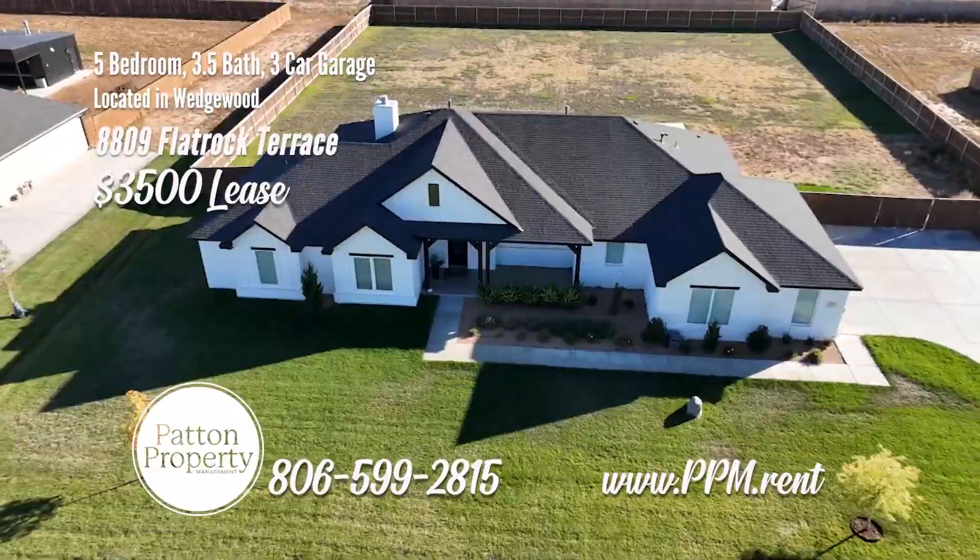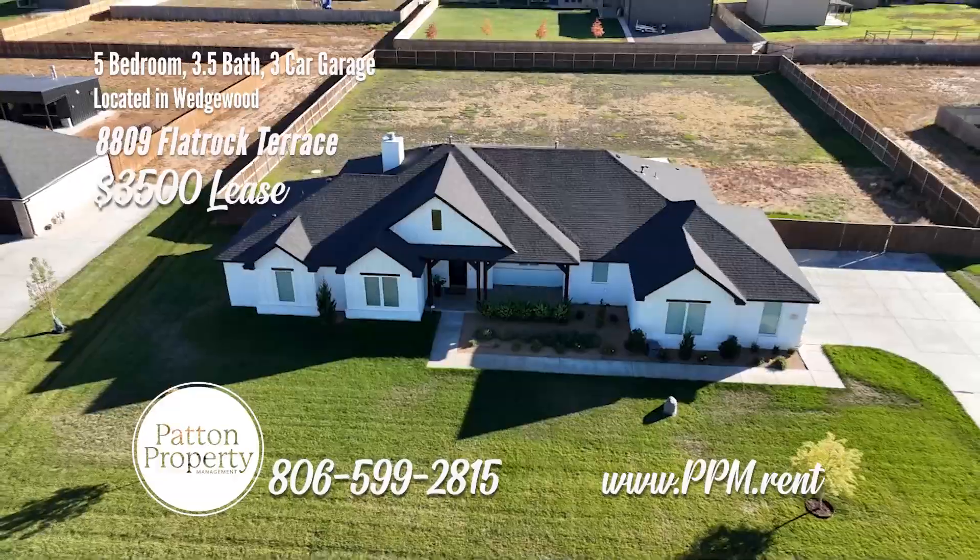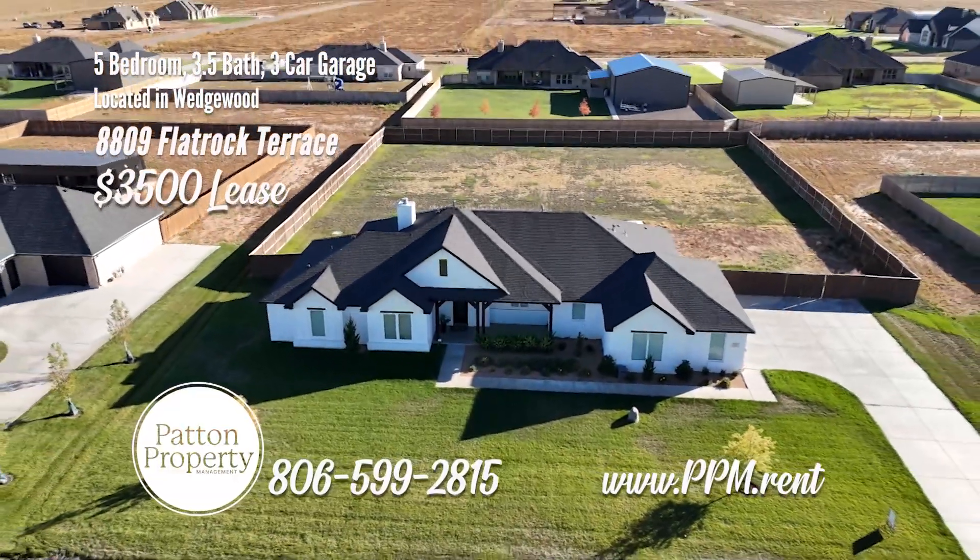Call Patent Property Management today if you have any questions: 806-599-2815.